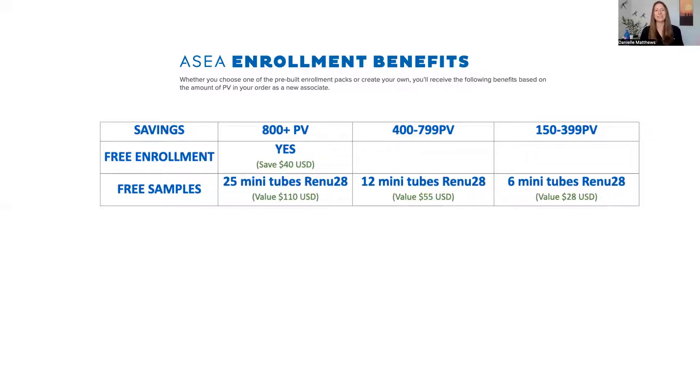The Redox signaling gel is a great thing to sample because you can have people use it on areas of discomfort, see what they see, use it on their skin and see the benefits they get very quickly — it's instant gratification. With the largest bundle you get 25 sample tubes; with the middle bundle you get 12 sample tubes of gel, and you can see in green what the equivalent US dollar value is — but this is a gift to you as part of the bundle. With the smallest bundle, you're getting six mini tubes of the gel.